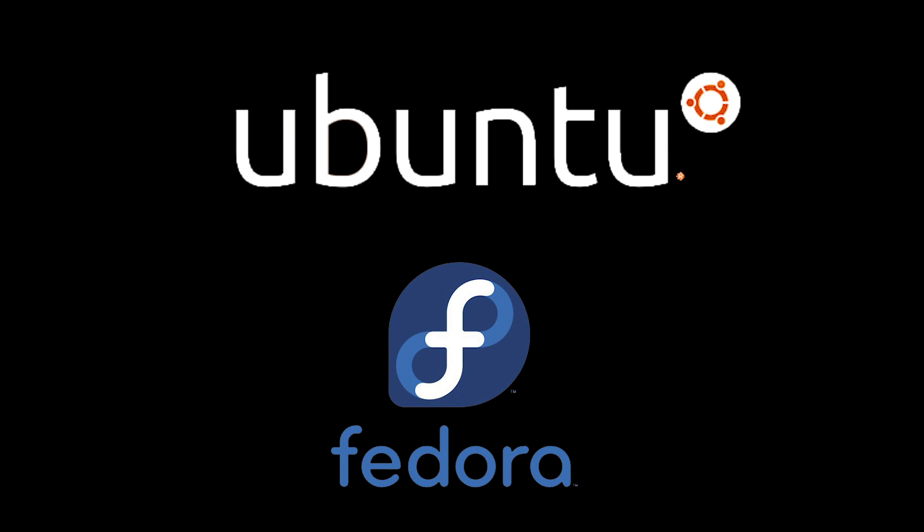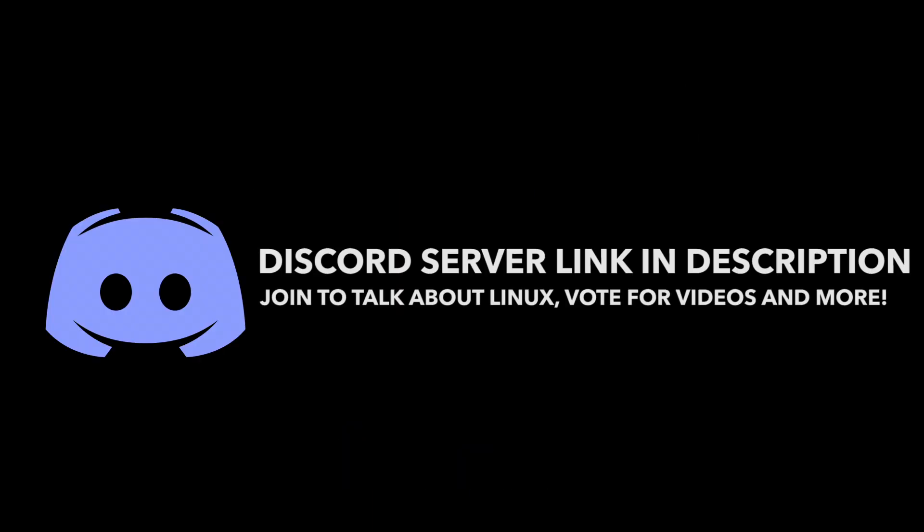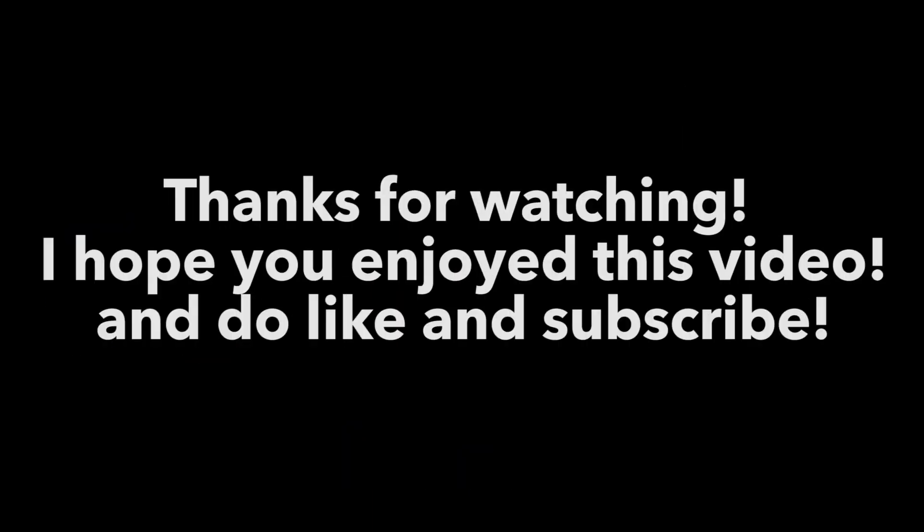Do let me know what you think about this new type of video down in the comment section. That's it for this video — I hope you enjoyed it. Thanks for watching, and I will see you all in the next video.